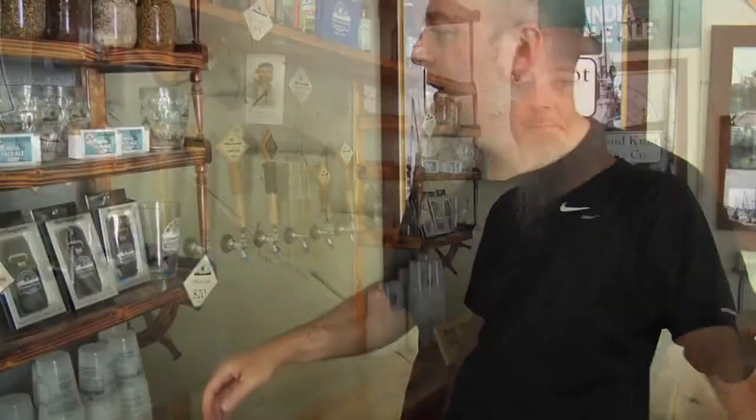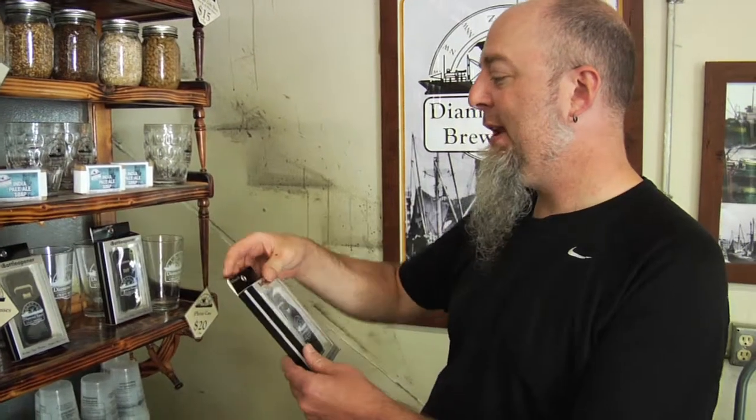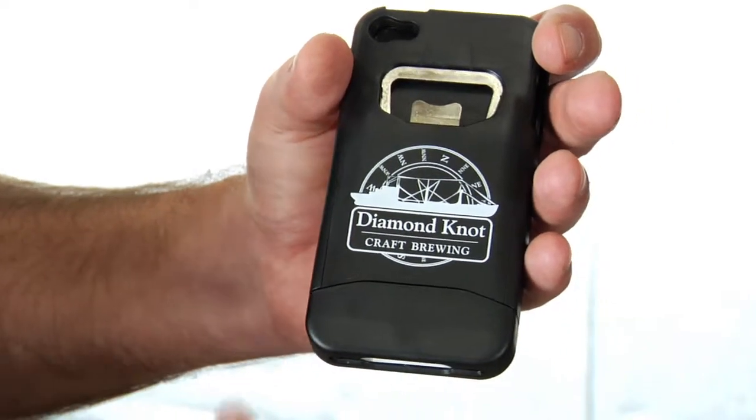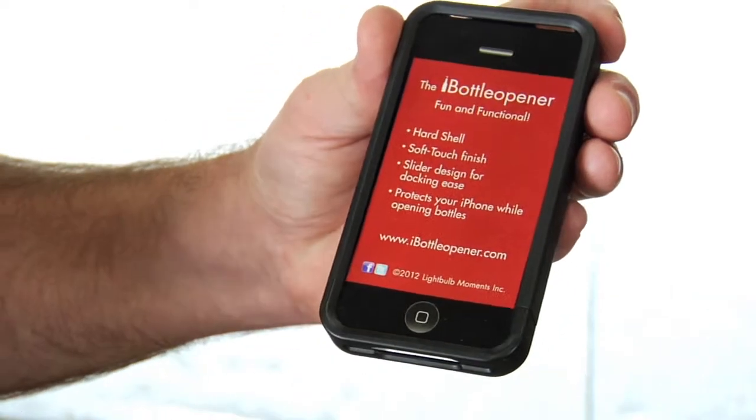We're always trying to innovate and come up with cool new trinkets that we think people might like to go with their Diamond Knot beer. One of our brand new pieces of POS is our little iPhone case bottle opener. So when you're cracking a beer open, you can fire up the Washington Beer mobile app and find out exactly where we are and all of our other brothers in the brewing industry as well.